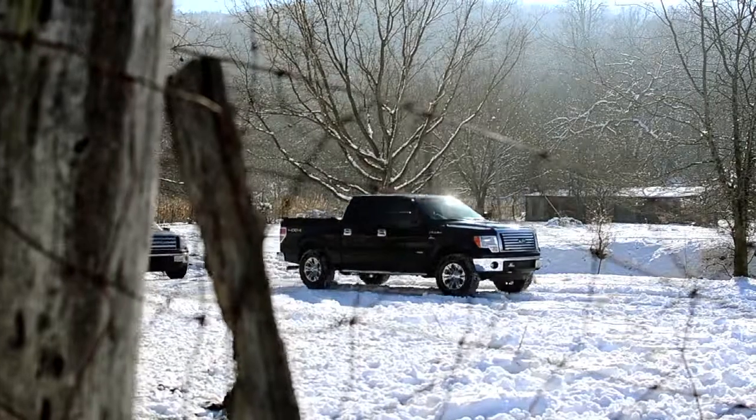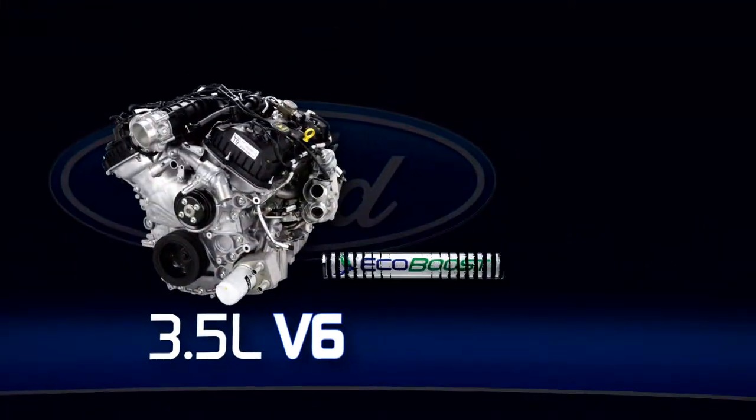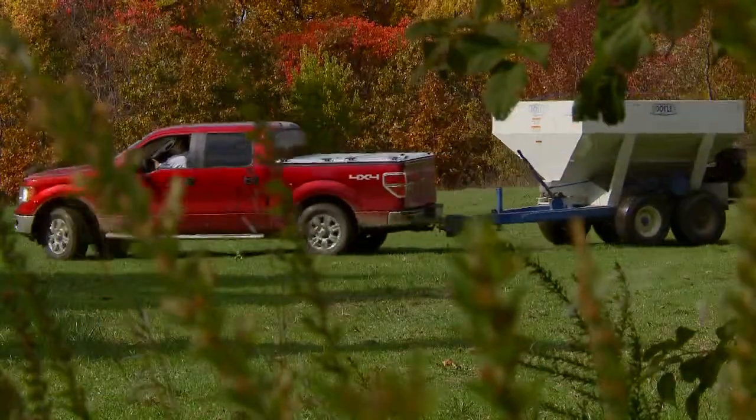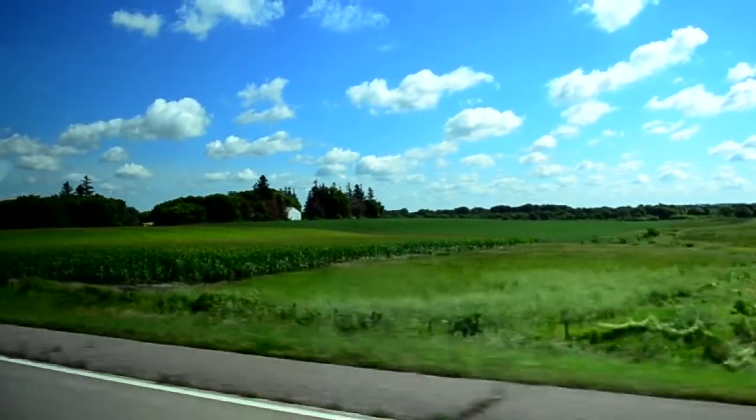But to me, for the average F-150 driver, how could you not like the 3.5 liter EcoBoost V6? It delivers an incredible 365 horsepower, 420 pounds of torque when you need it. And when you don't, you get mileage in the 20s. Hey, who doesn't need fuel economy?